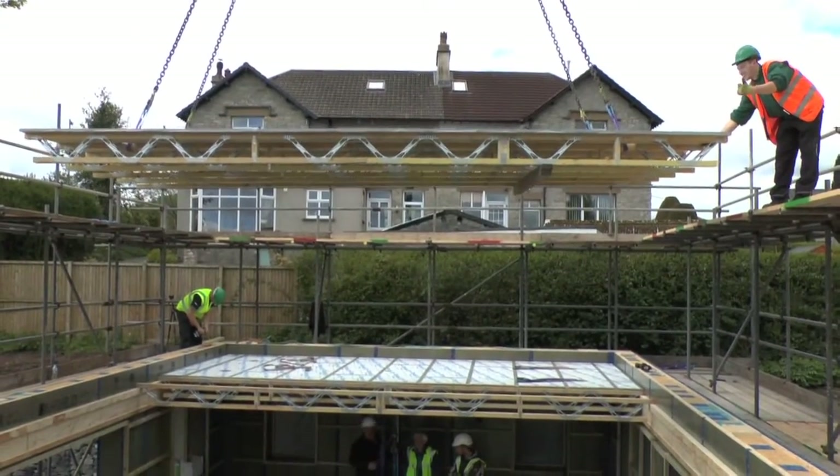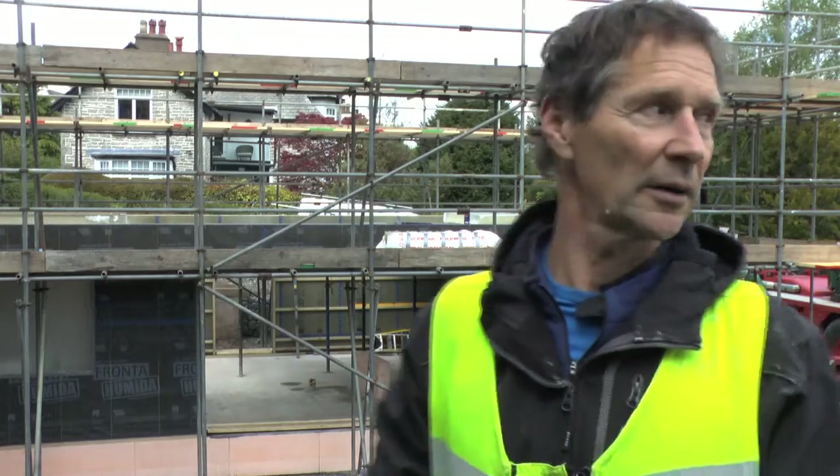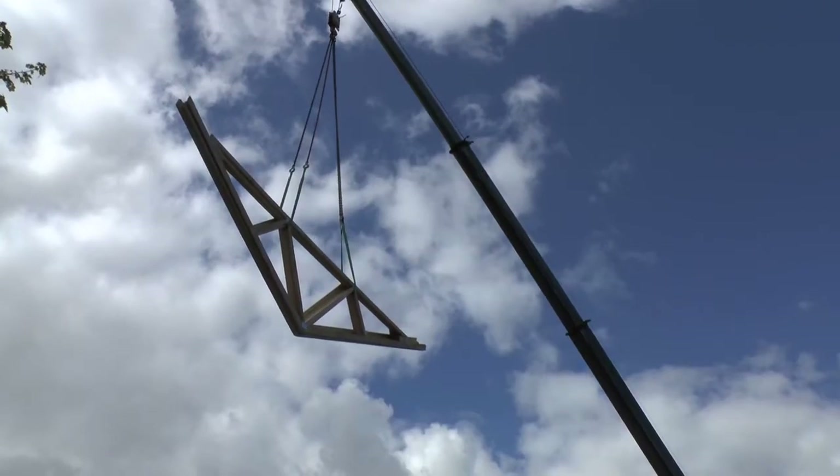We've crane erected the ground floor panels and the floor panels this morning. And as the wagon is arriving, that will be the second floor panels. And hopefully later on today we'll get on to erecting the trusses.